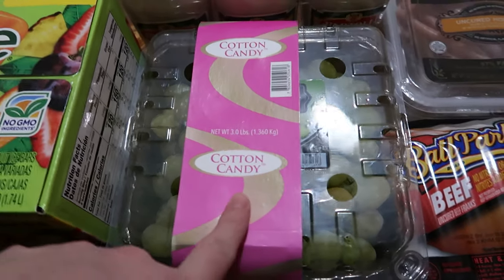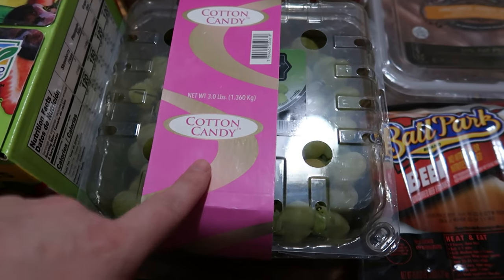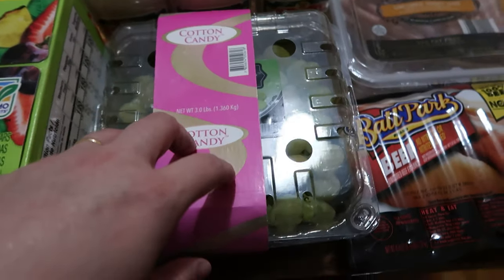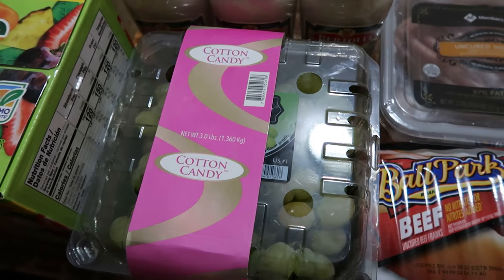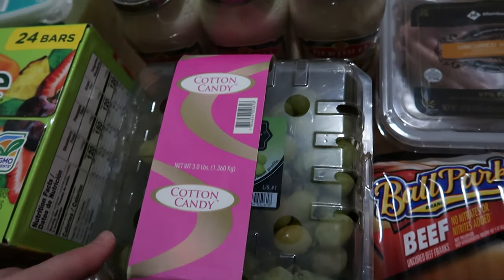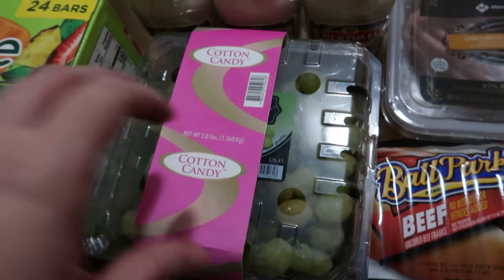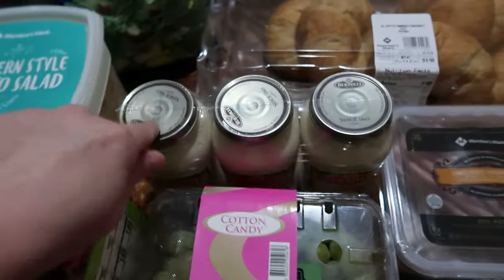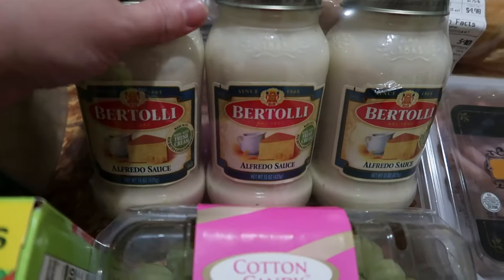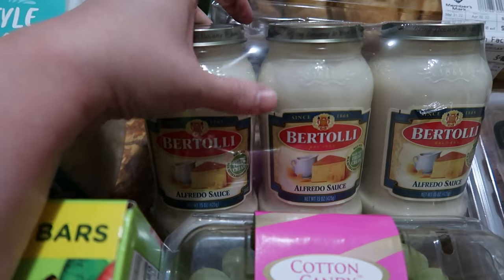This one is more of a splurge — a little more than I'd have wanted to pay — but Sam's Club produce has been better quality than our Aldi's produce lately. It's the cotton candy grapes, you guys — it's that time of year! There are three pounds of cotton candy grapes in here, and this was about nine dollars.